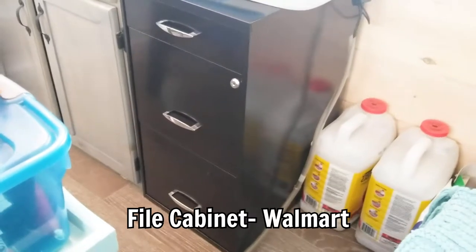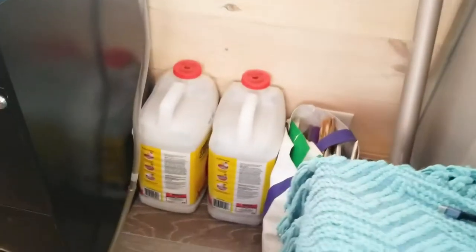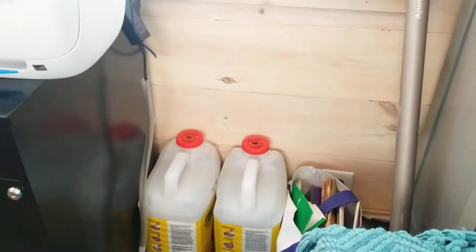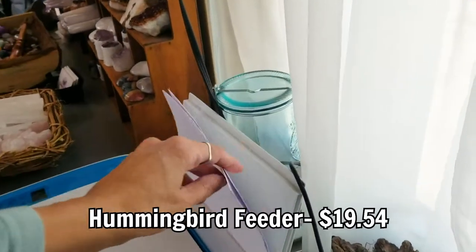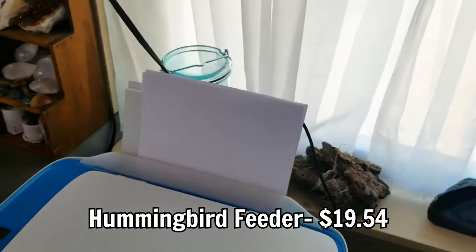I still have a place to put my important stuff — I believe I got that file cabinet at Walmart. Cat litter and stuff is not really a business item, I kind of just leave it there. Those crystals I believe I got at different stores, and that little thing I got at Goodwill, and that thing I got at a craft show. And then I have my hummingbird feeder back there that I haven't utilized yet in the backyard — it's not really doing much in the office.